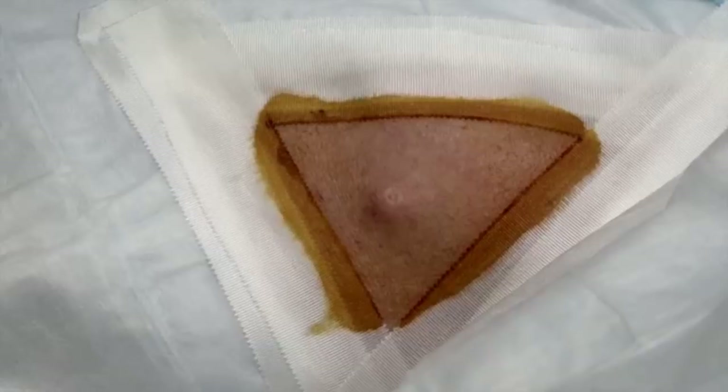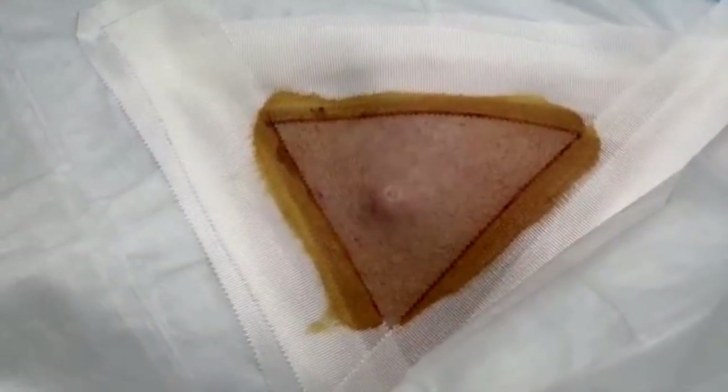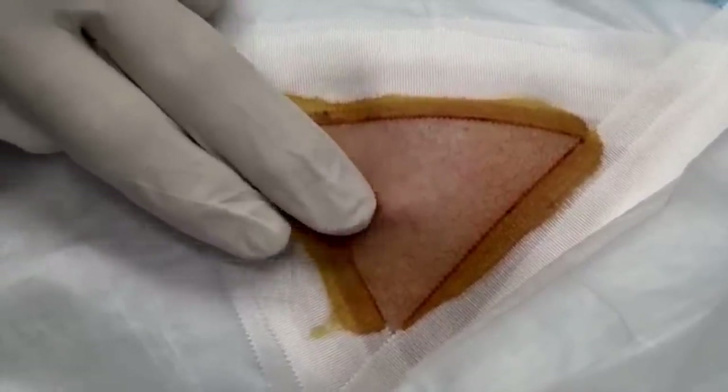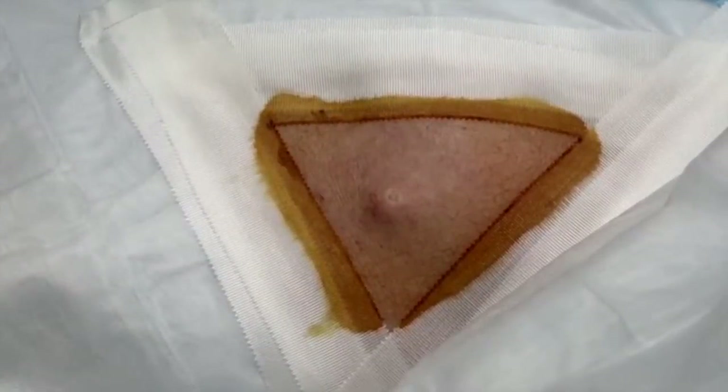Since then, has it gotten larger, stayed about the same, or gotten smaller? It's gotten larger. And I've noticed over time that the skin — it's like it's pushing forward, trying to come out. I think you've got some kind of little system here.